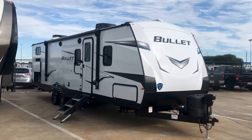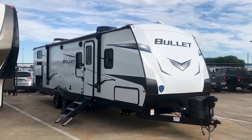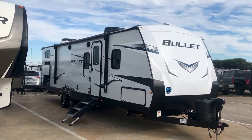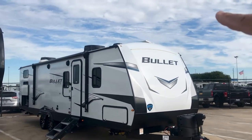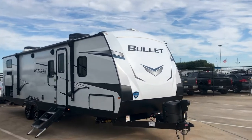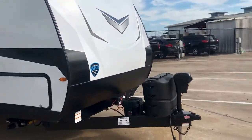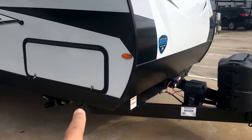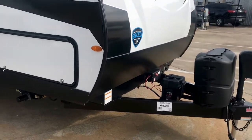There it is — the Bullet 287QB, a 2022 model. It's got two air conditioners up on the roof and you can see the edge of that solar panel up there. It is state-of-the-art: it's got a solar charge controller, a power tongue jack, and power leveling stabilizers on each corner.